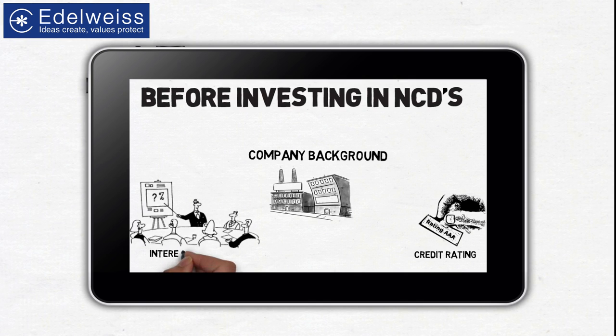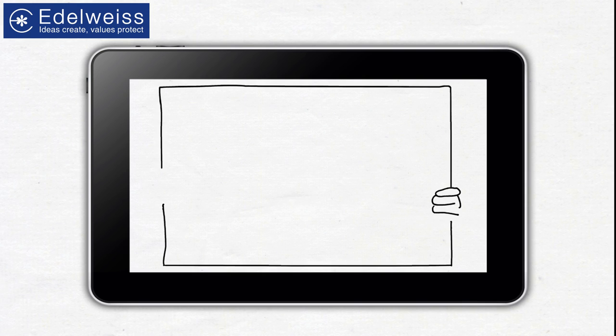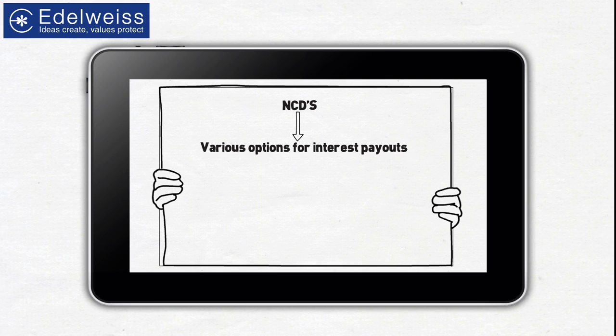Check the interest options to align them with your financial goals. NCDs are available with various options for interest payouts, with annual and cumulative payouts being the most common. The cumulative option is most rewarding since the interest is reinvested and investors can benefit from compounding. The payout options are suitable for investors who prefer to receive regular incomes.